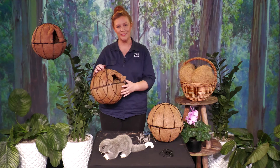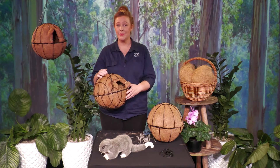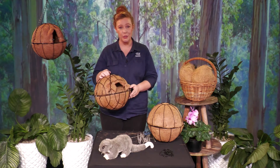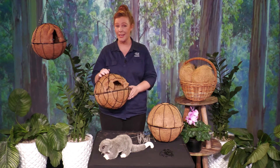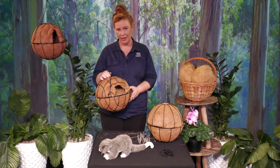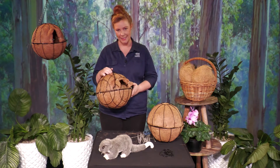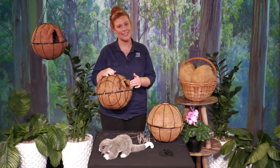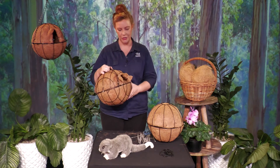Once you've finished making your possum dray and you're happy that it's nice and secure with lots of soft bedding inside, you're ready to find it a new home. It needs to be at least three metres off the ground in a tree, so you might need a ladder. If you do use a ladder, be really careful that it's nice and secure before you climb up it and make sure someone's holding it for you. You want to make sure that your possum dray is protected from the weather and also from potential predators — make sure the opening isn't facing directly into any prevailing winds and that it's covered by lots of dense leaves up in the treetops.